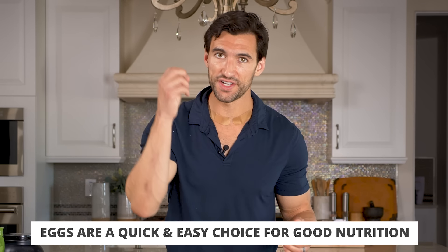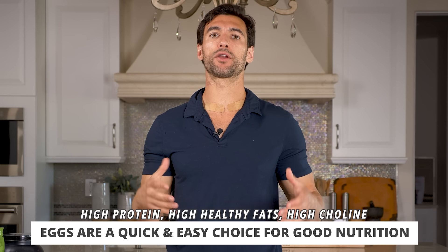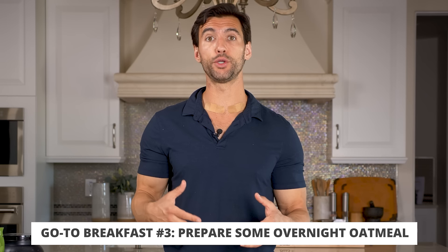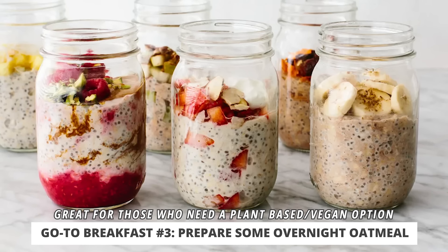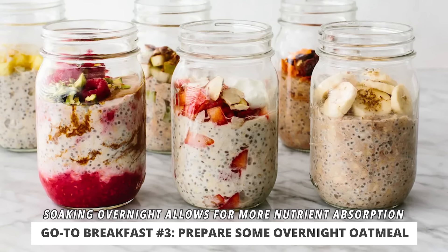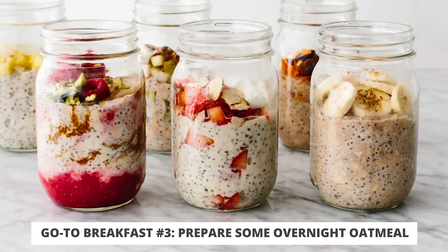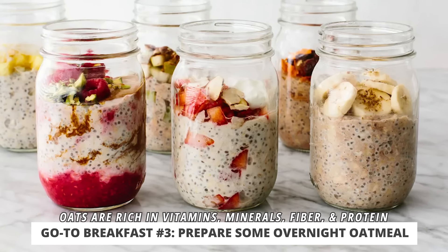Eggs are a phenomenal breakfast food. They're high in protein, high in healthy fats, and high in choline that fuels your brain. The final option I recommend is making something like an overnight oatmeal. This is great if you're following a more plant-based vegan or vegetarian lifestyle. Get some organic rolled oats, throw them in a Mason jar overnight with some hemp seeds, chia seeds, and almond milk and let them soak. In the morning you have delicious oatmeal rich in vitamins, minerals, fiber, and protein. Throw a scoop of peanut butter on there and you have a nice, simple, quick and easy meal.